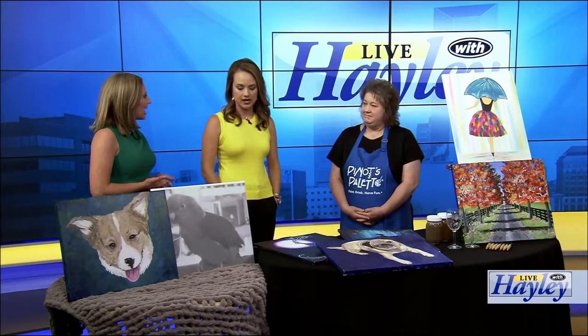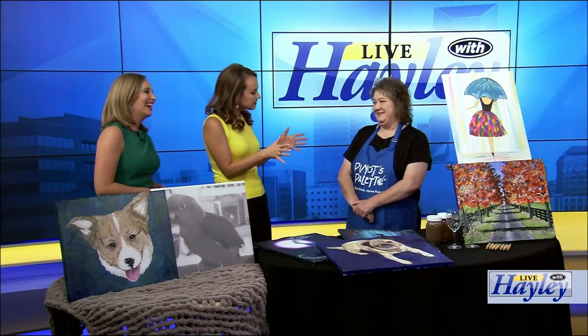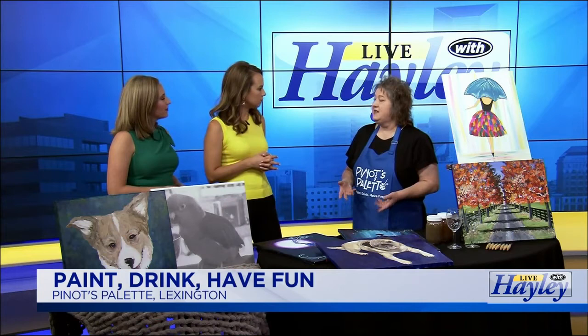Neither of us are artistic in any way — shocking, I'm sure. So tell us a little bit about it, because we're familiar with it but some people might not be. What is Pinot's Palace? Pinot's Palace is a paint and sip where you come and paint and drink. As of yesterday we turned five years old in Lexington. Pinot's Palace started in 2009 in Houston, Texas, and 150 studios later, here we are.